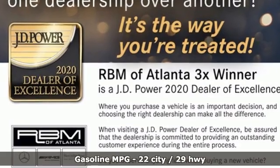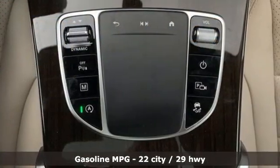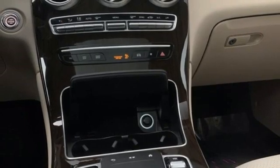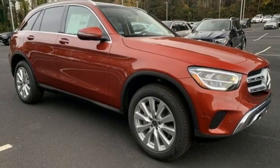Intercooled turbo inline four-cylinder engine. Adaptive suspension. Streaming audio. Memory exterior door mirror settings. Dual zone climate control. Automated parking sensors. AM-FM satellite radio.